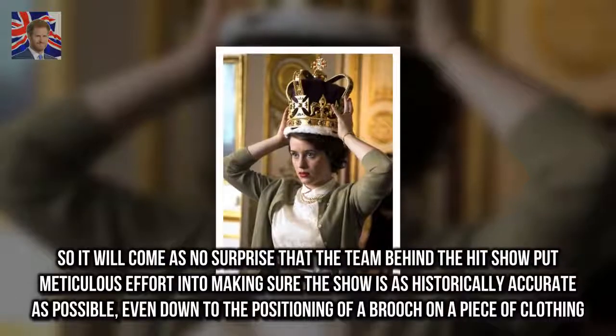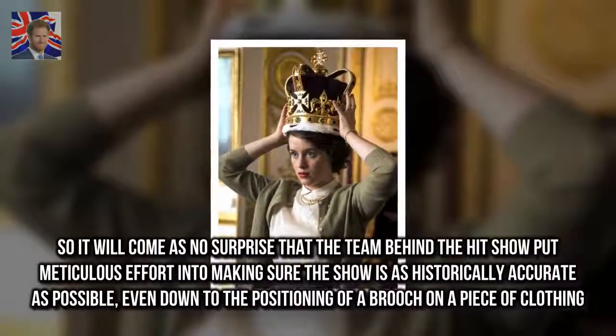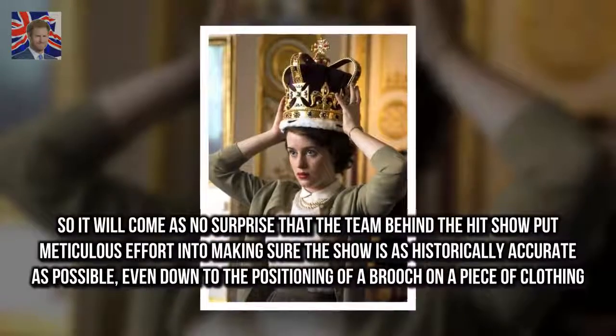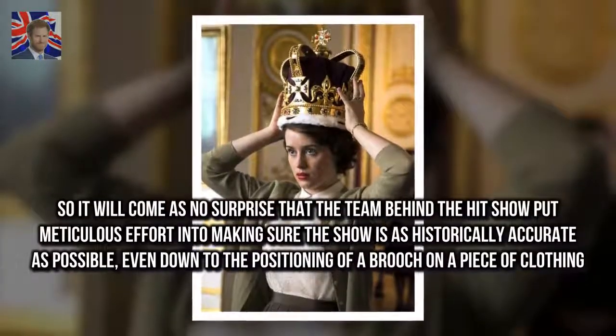So it will come as no surprise that the team behind the hit show put meticulous effort into making sure the show is as historically accurate as possible, even down to the positioning of a brooch on a piece of clothing.